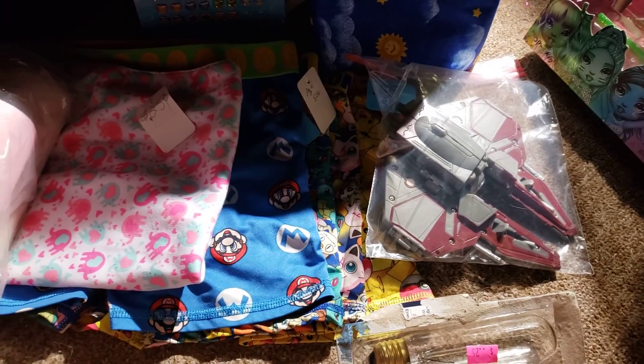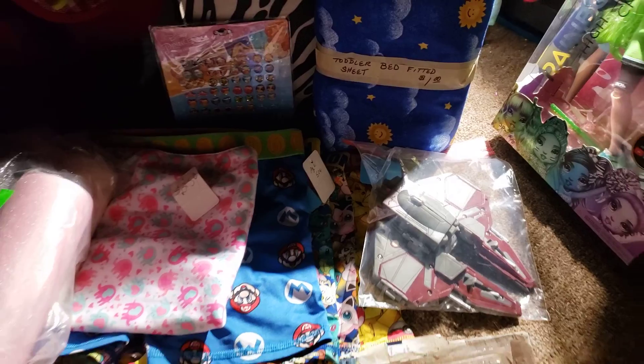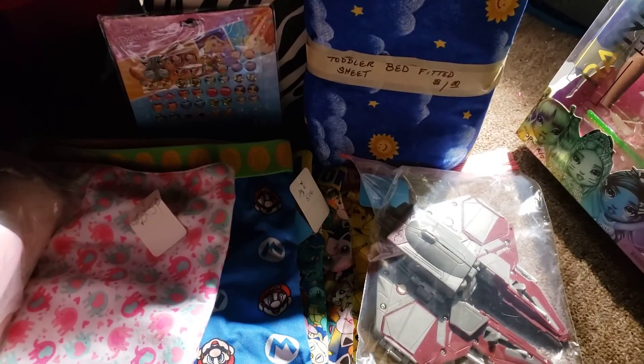Hi dolly friends and welcome back to Nola's Dolls and Aquatics. We have another edition of Nola's Dolls After Dark. What did I find recently? A plethora of things.